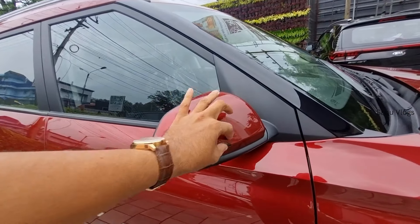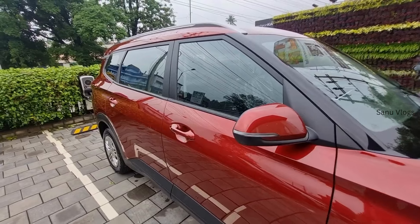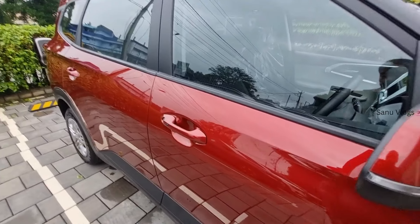We have LED turn indicators. We have mirrorless door handles with body color finish.